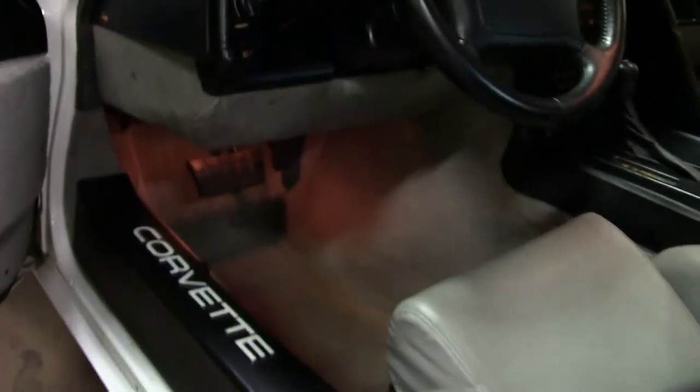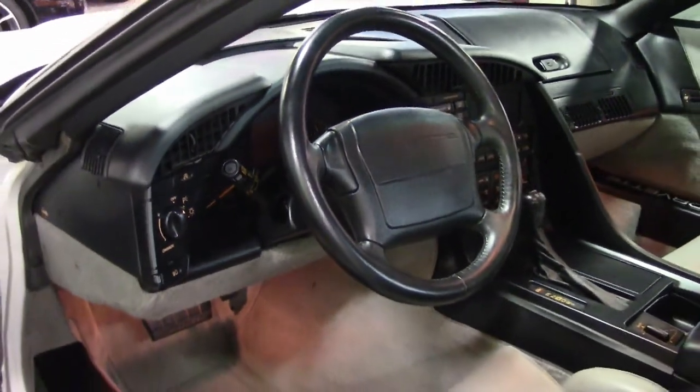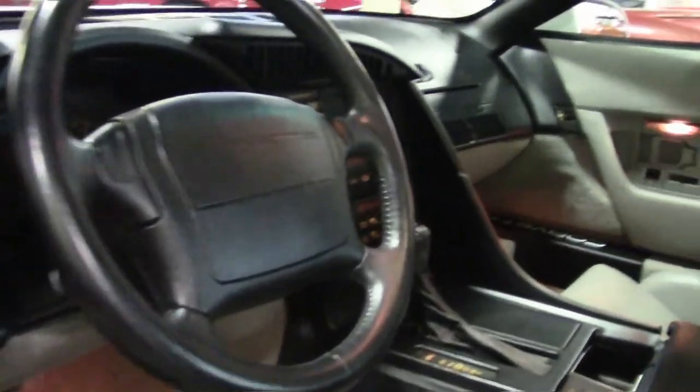The interior of this 1993 Corvette shows good to very good factory leather seats, very good steering wheel, shift plate, and door panels. The only addition to this car appears to be a pair of black door sill plate covers with white Corvette script.